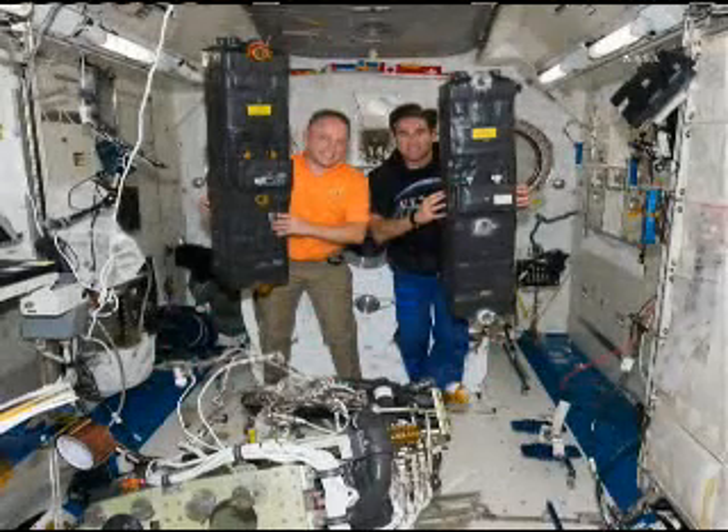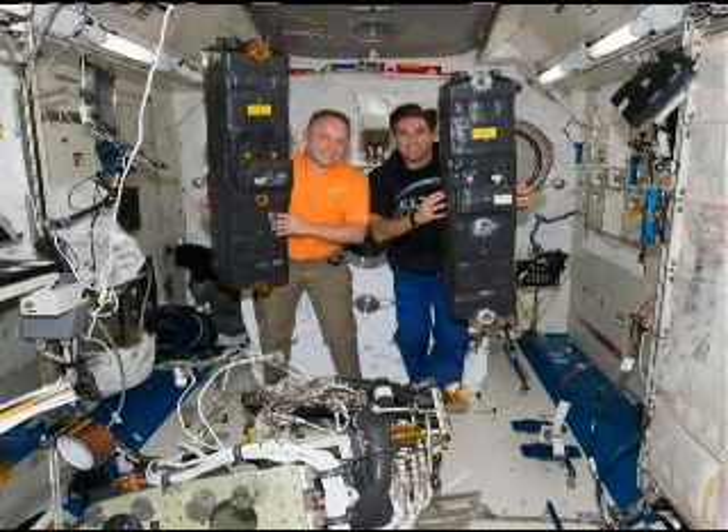We totally took it apart and put it back together. Those things weigh about 350 pounds. Me and Taz can easily pick those up on Earth, but it's even easier to pick them up in space.